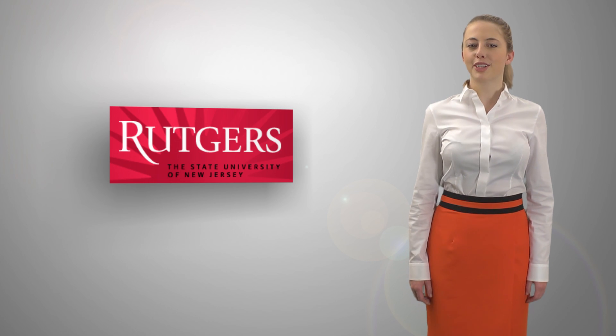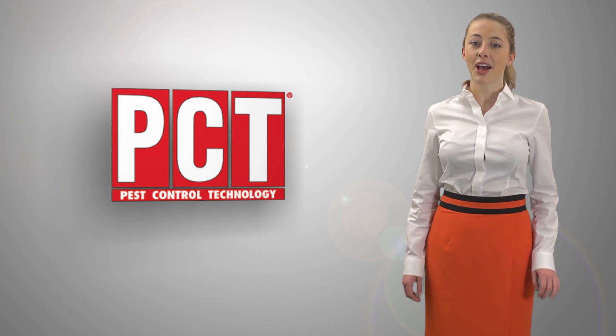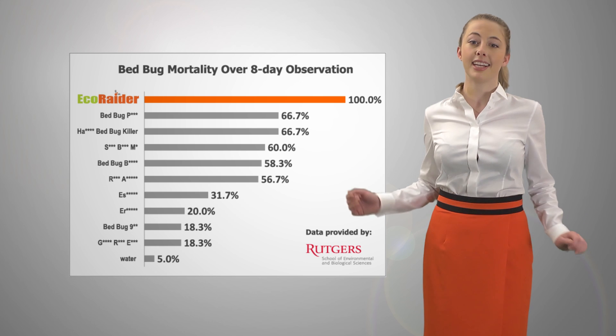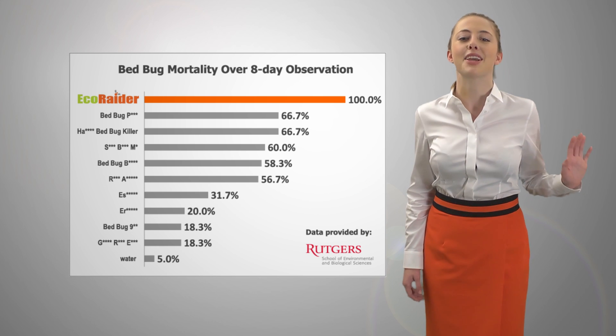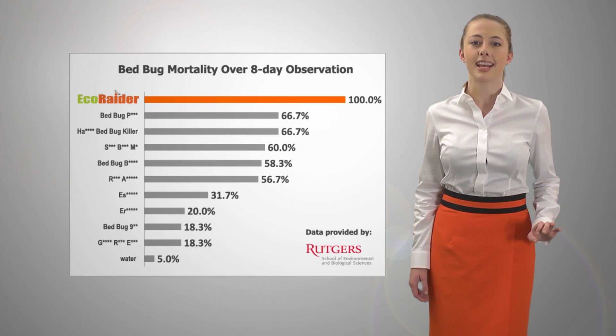In a recent study by Rutgers University, published in Pest Control Technology magazine, among all the bed bug products that were tested side-by-side, EcoRaider was identified as the only natural product that kills bed bugs with 100% efficacy.